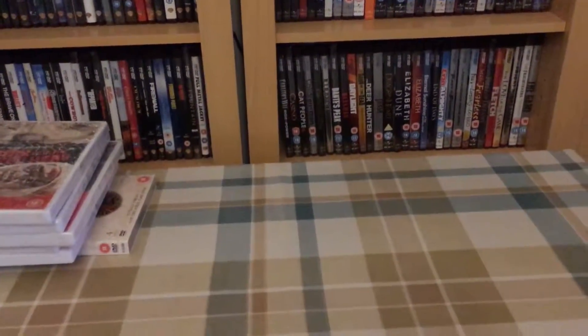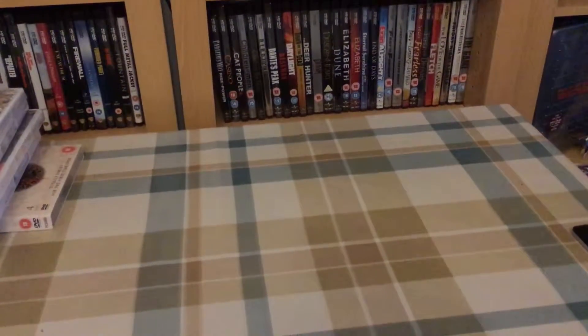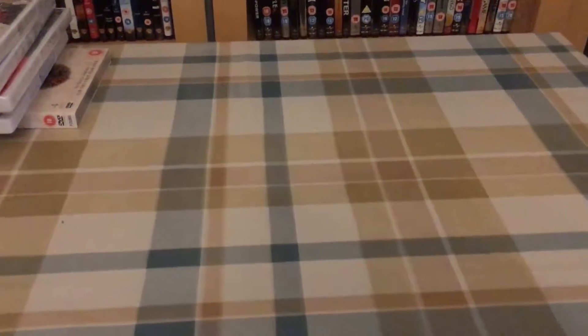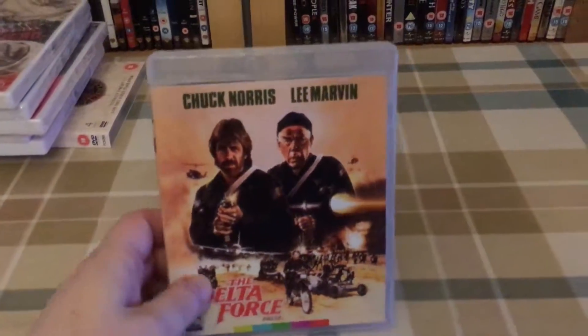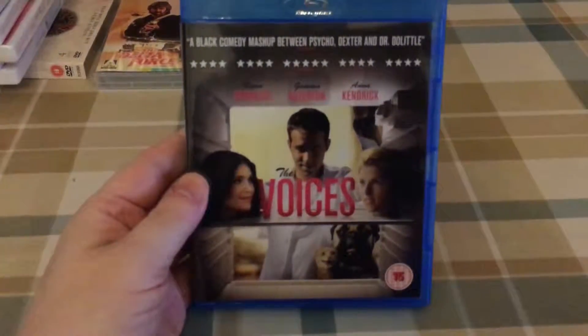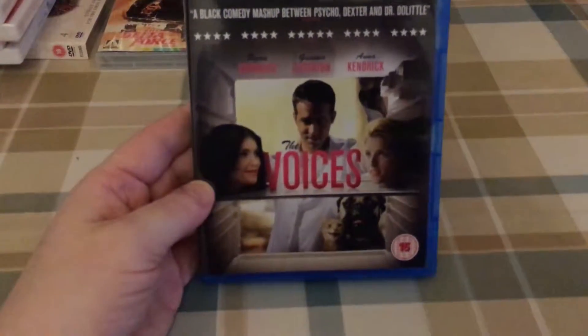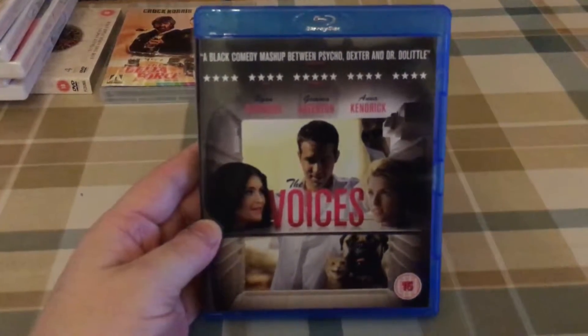On to some Blu-rays. Back in October, literally a few days after I posted my last Arrow Video collection update, I picked up 2 for £10 at Amazon. I got Delta Force — absolutely awesome film, really pleased to get that. And then a movie I've just recently watched which is really funny and at the same time quite dark, so yeah I really enjoyed that.